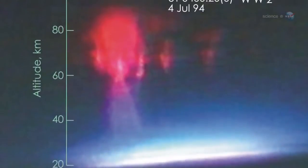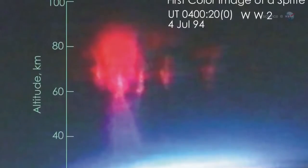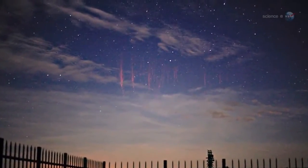High above ordinary lightning, exotic light flashes known as red sprites, blue elves, and blue jets shoot toward the heavens — cold cousins to the fiery bolts below.